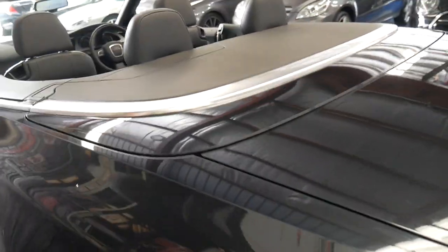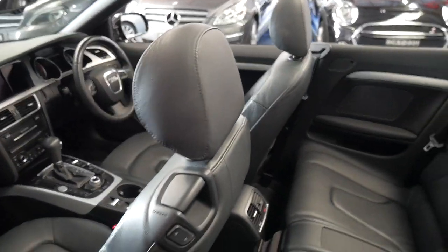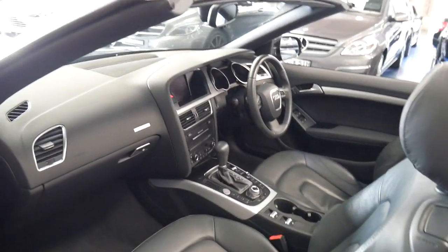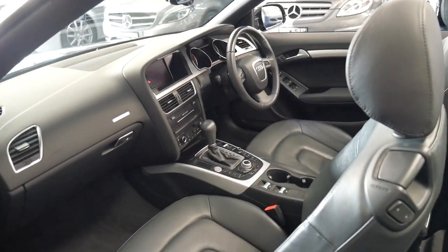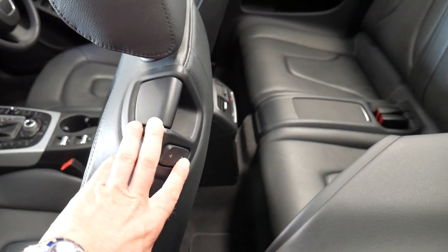It has long registration into 2019. Push button start and it does drive particularly well. If you're in the back and you need more room, at the click of a button you can move the front seats forwards and backwards.